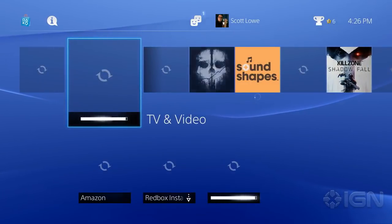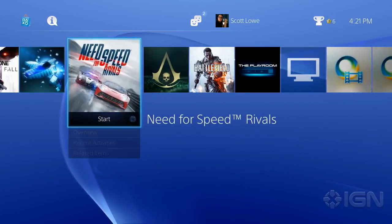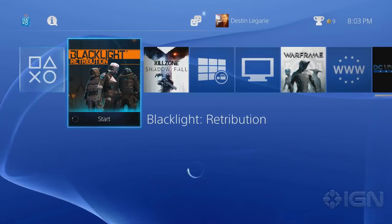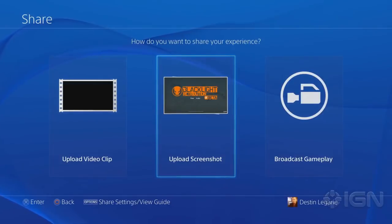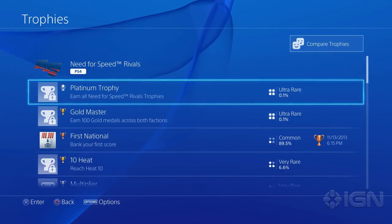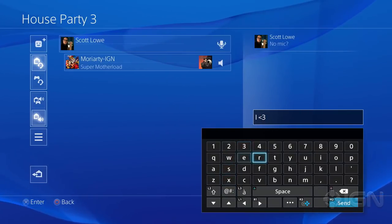Whereas the XMB felt sterile and detached from other players, the PS4 presents opportunities to interact with your friends at every corner of the OS. When you hover over a game, the screen will change to show your friends' latest activities, including recently earned trophies, posted screenshots, or video clips. Most importantly, the PS4 features true multitasking, allowing you to jump in and out of your game and different apps on the fly. Other critical additions like group messaging, the ability to identify your friends by their real names, and rarity rankings for trophies make the PS4 feel like a connected, living, and breathing community. And yes, at long last, there's cross-game party chat.